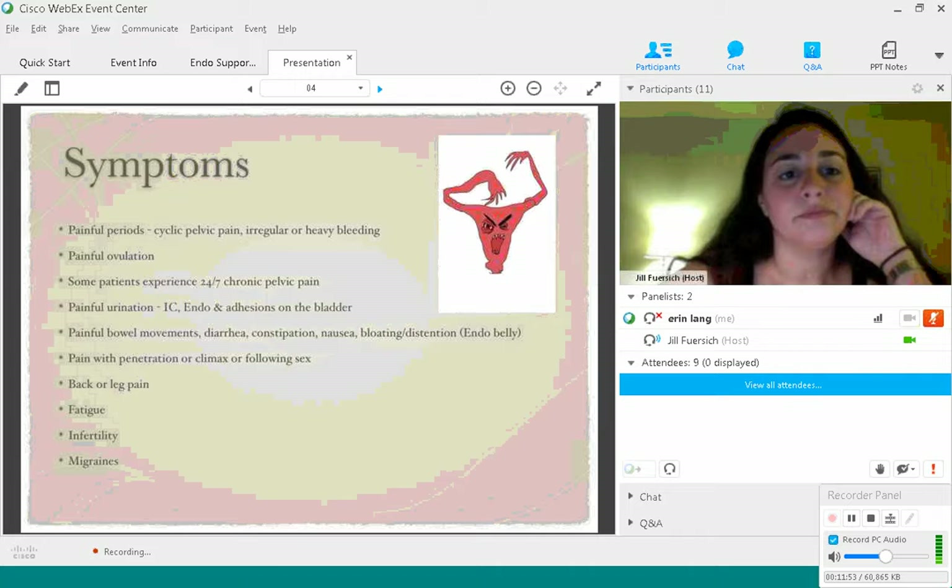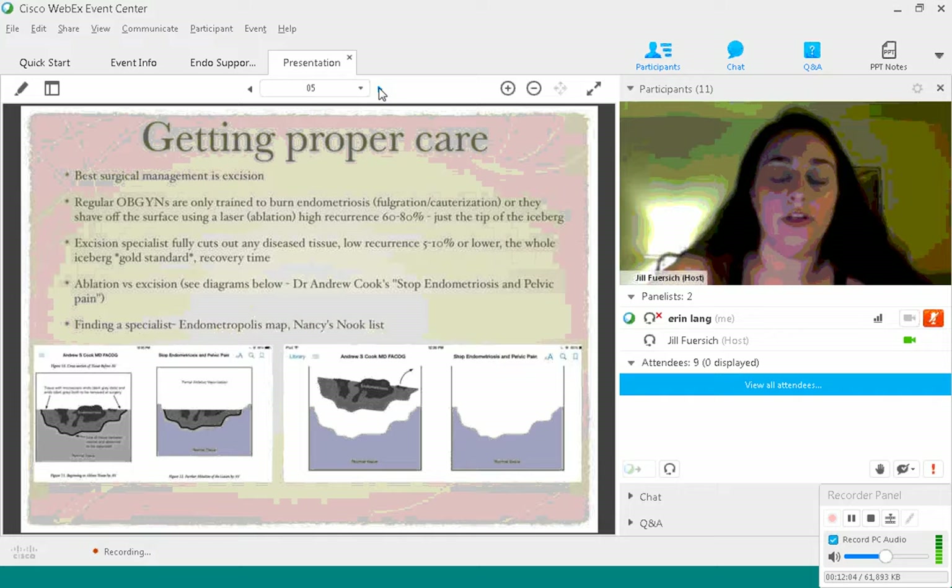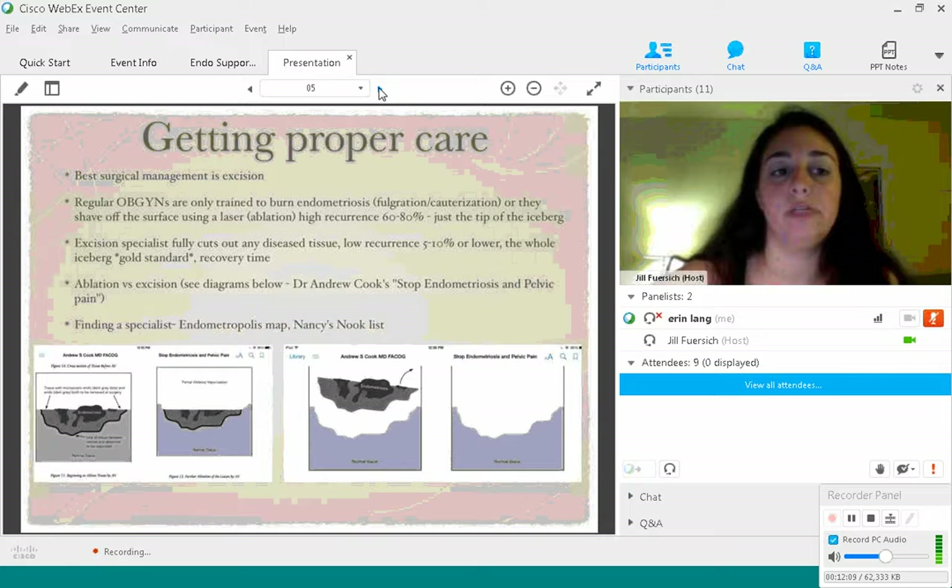Getting proper care is really important. The best surgical management is excision. Regular OBGYNs are not trained in excision surgery — they're not trained in how to treat and remove endometriosis. So if you are being treated by a regular OBGYN, it's time to move on and find an endometriosis excision specialist.